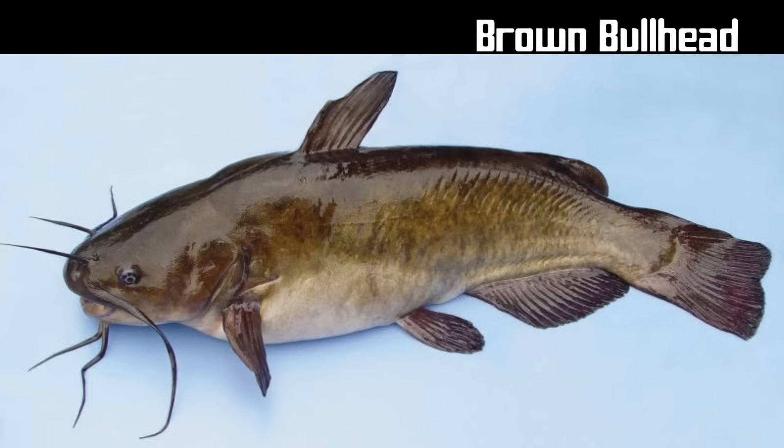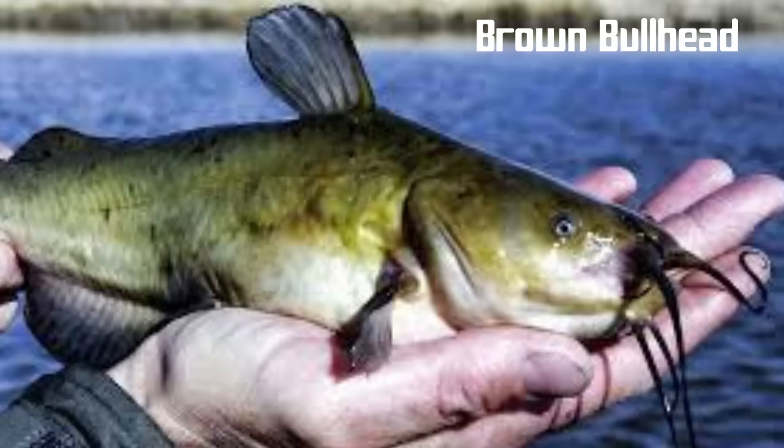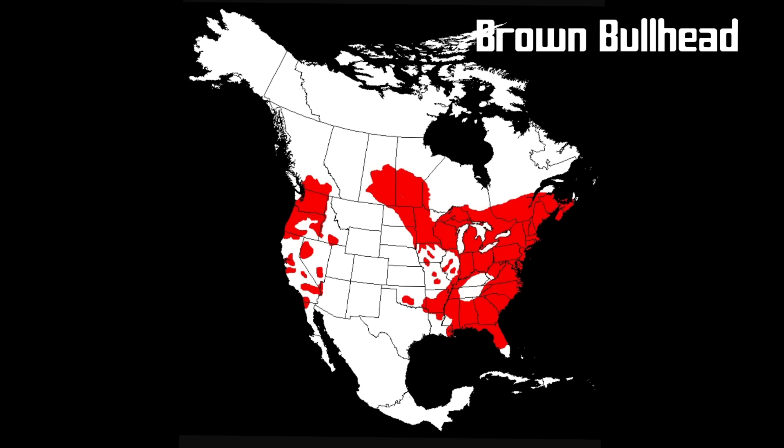The brown bullhead is widely distributed in North America. It is a species of bullhead catfish similar to the black bullhead and the yellow bullhead. The brown bullhead grows to be approximately 21 inches in length and is a darker brown-green color. The belly is usually off-white or cream. Additionally, there are darker brown-black speckles along the entire surface of the fish. The brown bullhead has an anal fin with 21 to 24 rays, and the tail is only slightly notched. The pectoral fins have spines that bear 5 to 8 serrated teeth on their posterior edge.